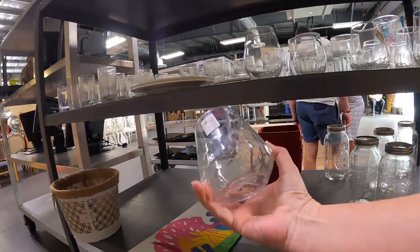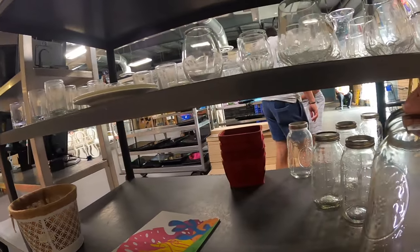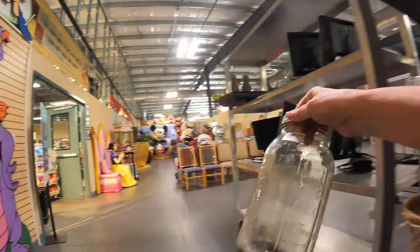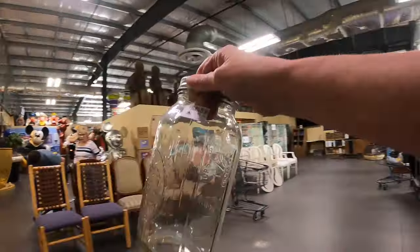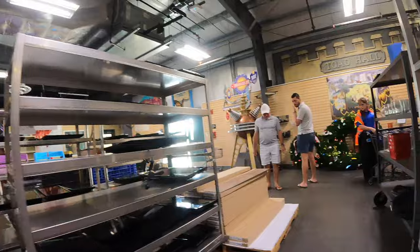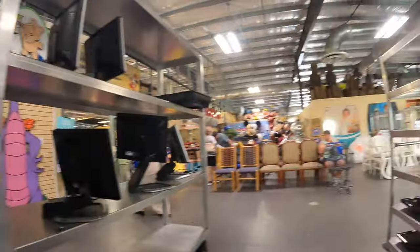Got some more glasses for $0.50. Look at these jars - some jars for $2. We've got some monitors - I guess these are little TVs.